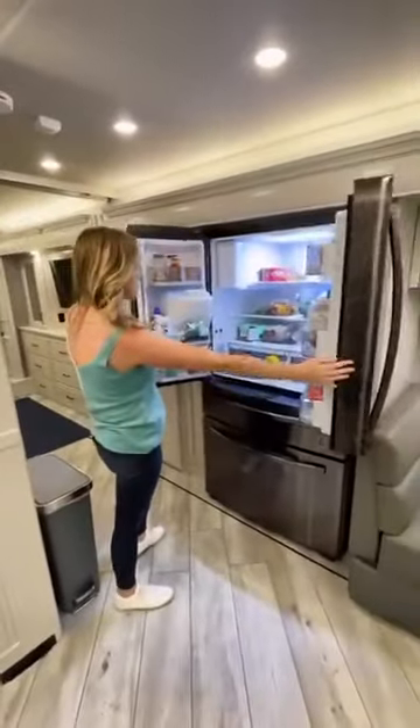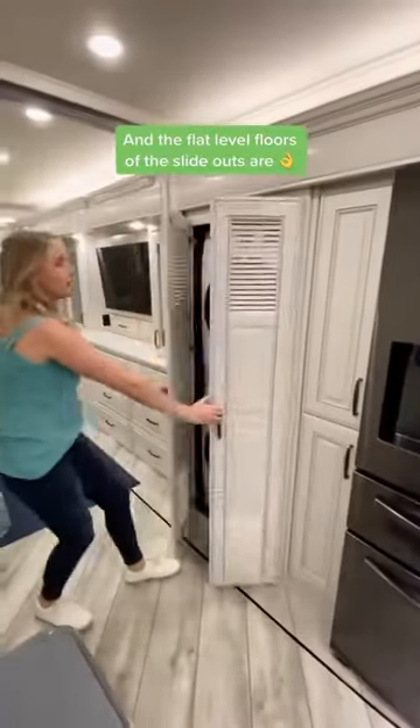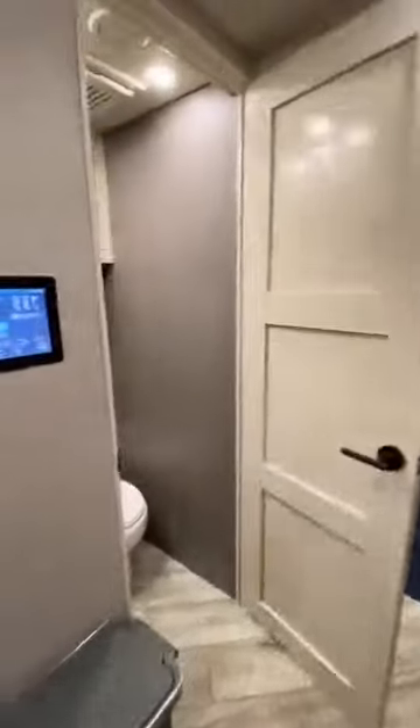There's even a peninsula that pulls out with more countertop space. There's a residential-size refrigerator, and we loved that all the appliances are black stainless steel. We have a pantry with drawers that pull out for easy access, and it also has a stackable washer and dryer. This is the main hub for the RV where we can control everything, and we even have heated floors that we can turn on from here.